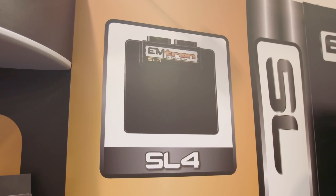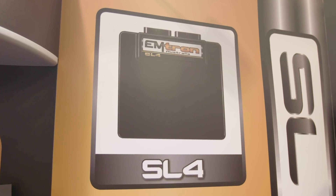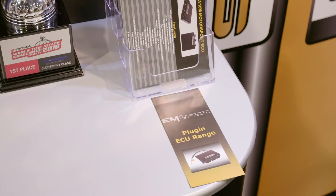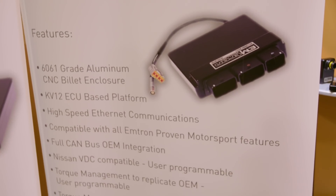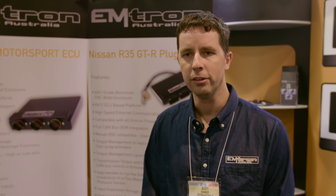The price range starts from the SL4 at $1,950 and goes all the way up to a full mil-spec KV16M at $5,600. Our plug-in range is commonly very Japanese car-based — Subaru STI 2006 up to current, R32 to R34 Skyline, R35 GTR. We are looking to expand the plug-in range based on what the demand is from the customer base.